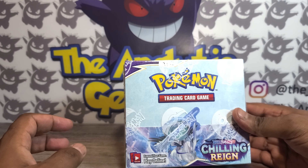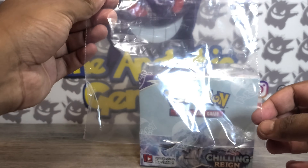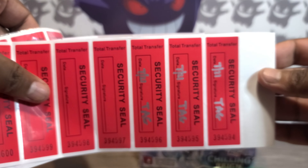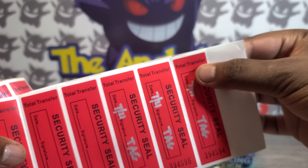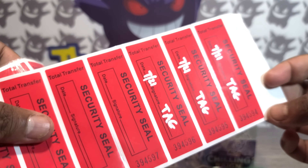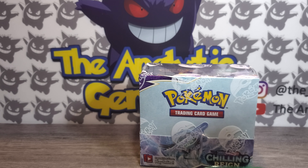In addition to the booster box, I have all these extra packs to open as well, hoping to pull another alternate art or at least something good for my binder. The way box breaks work here and across the community: we open the packs, place them in a baggie — I'm using regular Hefty bags since nine packs is a bit thick — and each will be security sealed with total-transfer seals, meaning they completely remove themselves if tampered with, so you know your giveaway items haven't been touched.